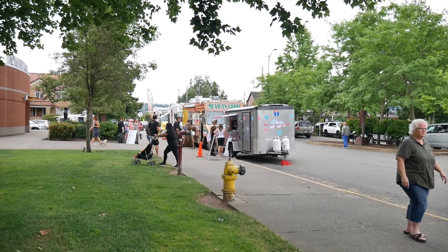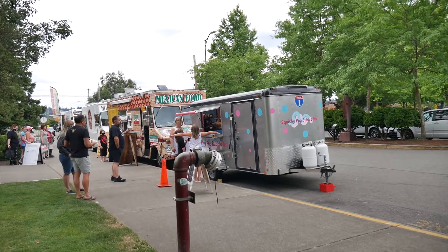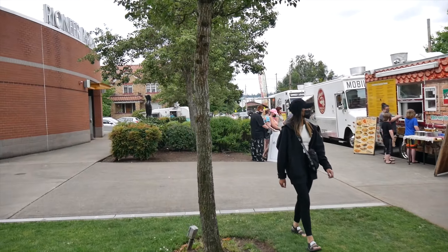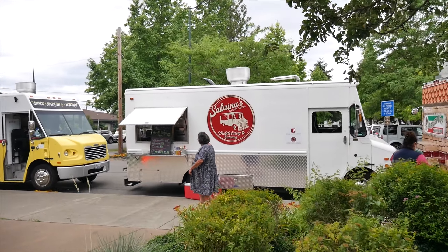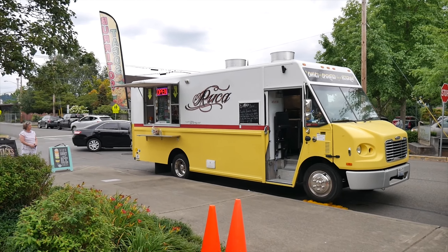So here we got some ice cream, and then down here we got Squishy Pot Bubble Tea, which sounds pretty good. We also got Burrito Boy Mexican food. Let's go get a closer look. We got Sabrina's Street Melts and then Ruka Tacos and Burritos at the end.